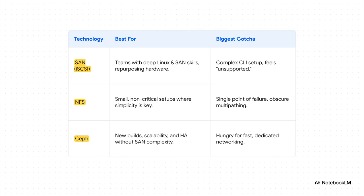Let's break it down one last time, nice and simple. SAN is for teams with deep skills, especially if you're trying to reuse older hardware. NFS is really for small, non-critical setups where you're willing to trade redundancy for simplicity. And Ceph? That's the modern choice for new builds where you want scalability and high availability baked right in — assuming you can feed the beast.